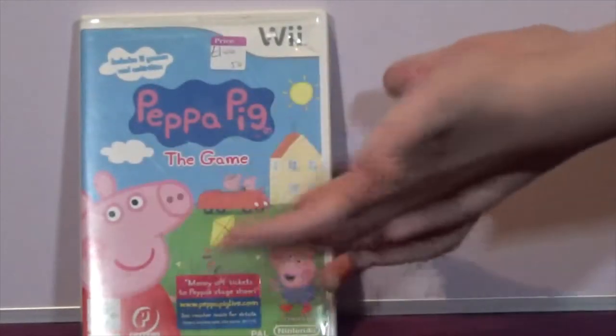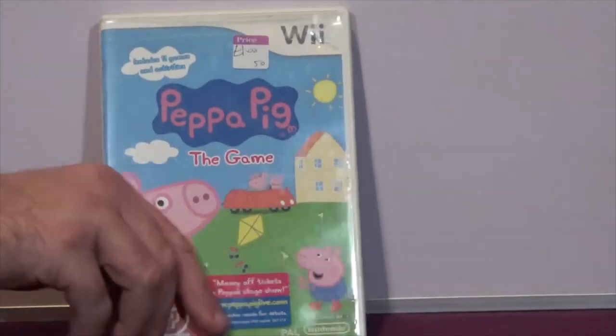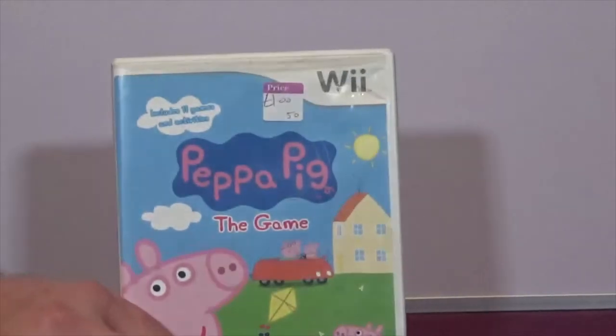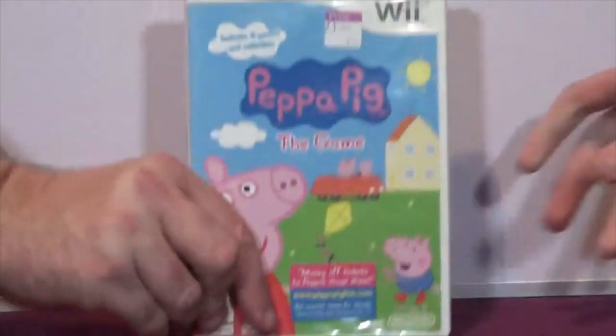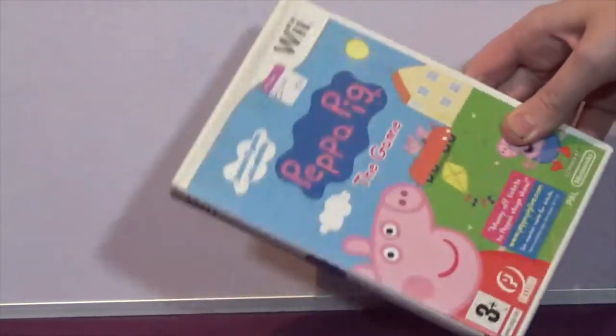The next item is Peppa Pig: The Game on the Wii - a game I knew my youngest son would like. We have it on the DS as well; I saw it on the Wii and again it's only a pound, all complete. And we also have the exact same game on DS.